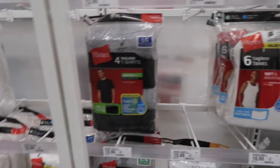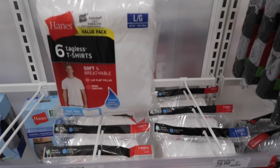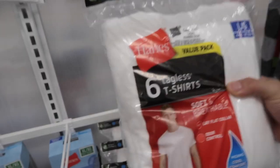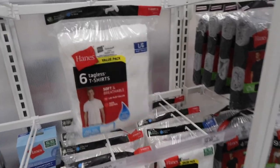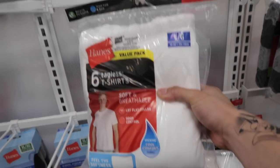One thing I want to tell you guys is never, ever get these Hanes tees right here. We did the white t-shirt review on these Hanes, and even though you get six for only $15, they are garbage. If you are going to get a white t-shirt from Target, make sure you get their Goodfellow brand. It is much better than these.